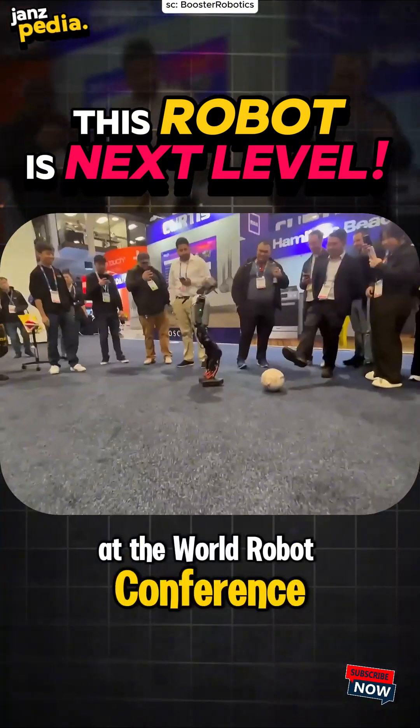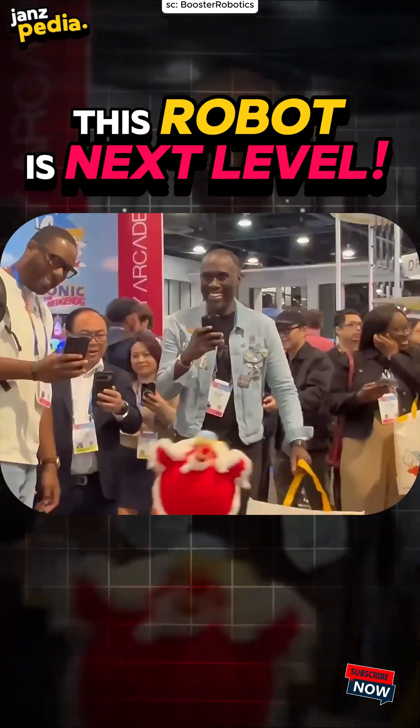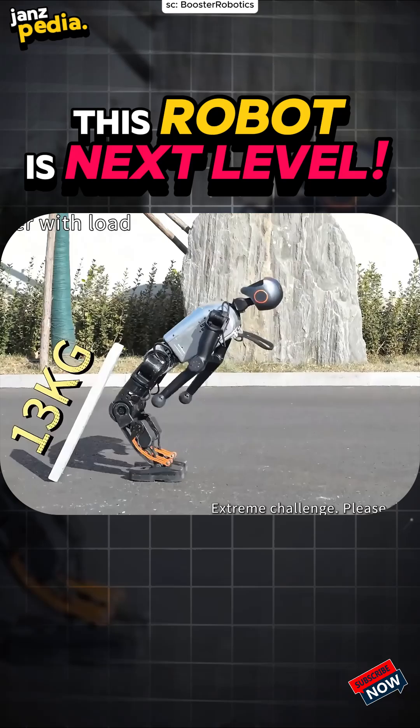At the World Robot Conference 2024, Booster T1 instantly stole the spotlight. Picture this: it can do sideways splits, vertical splits, and even rotate its joints 360 degrees.